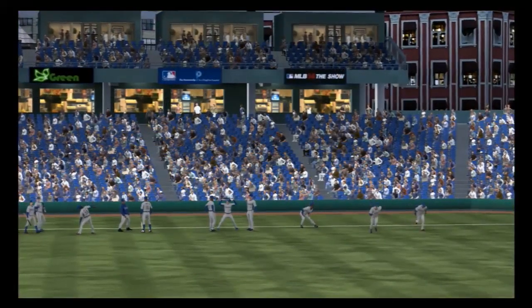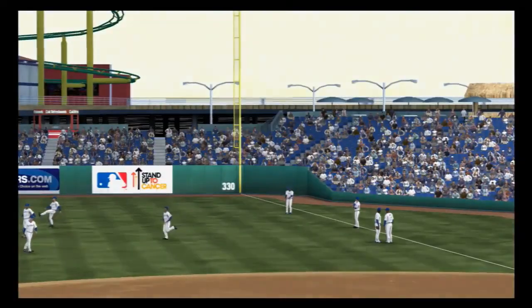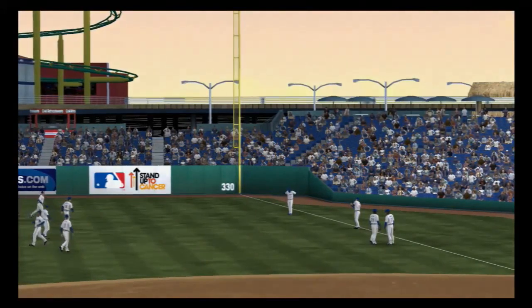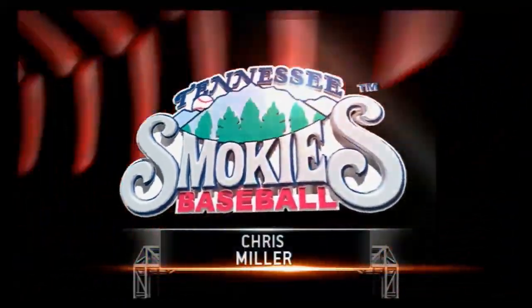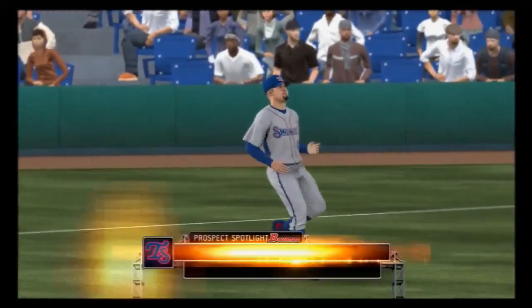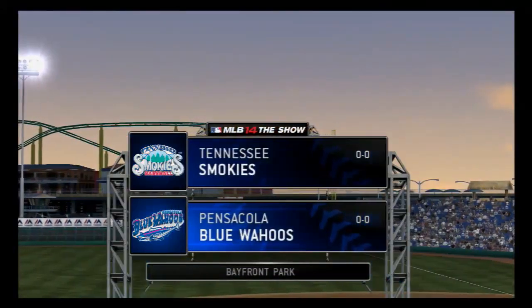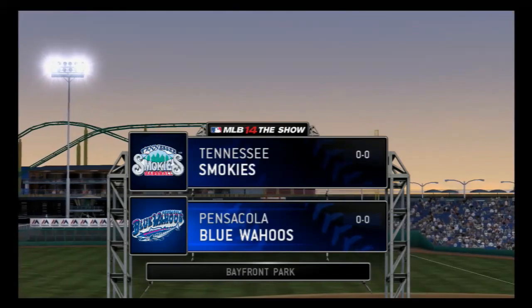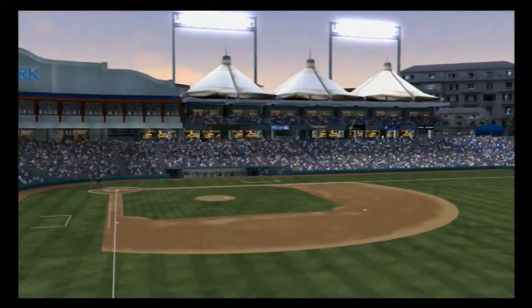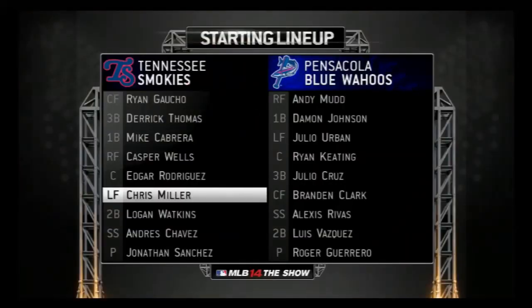Welcome back to the Minor League Pregame Show. I'm Matt Vasgersian, bringing you closer to Southern League play as we take a look at tonight's Bowman prospect spotlight. Chris Miller will be our subject, making his double-A debut in this one, so this is probably an exciting day for him. It's time for baseball now as the show's Tour of the Minors continues with a stop in the Southern League. It's opening night 2014, and we've got a good matchup here. Here's a look at each manager's starting lineup for the opener.